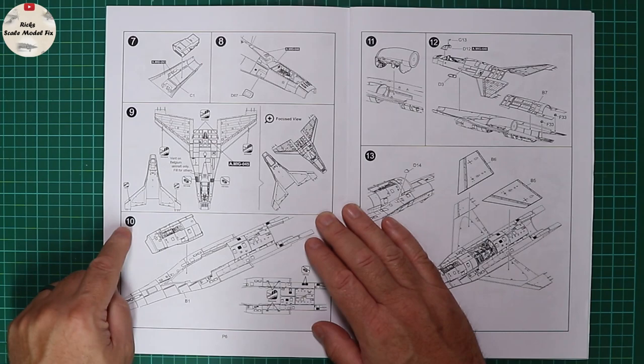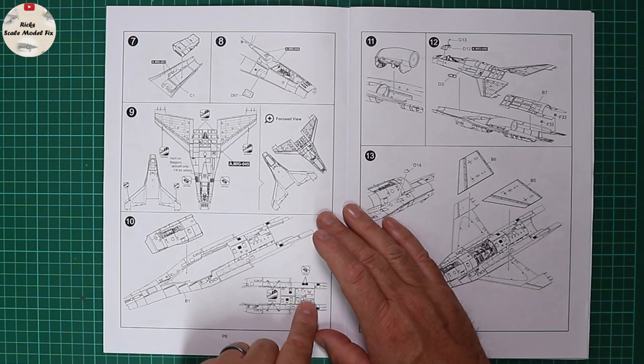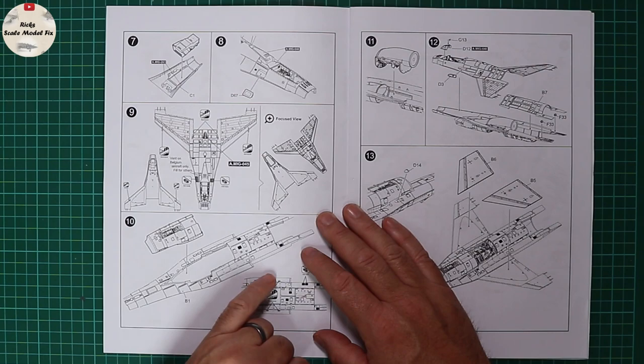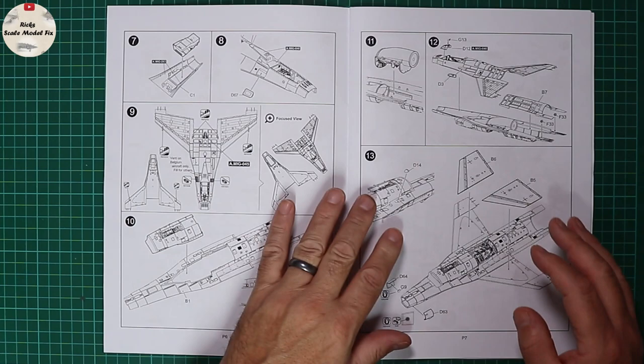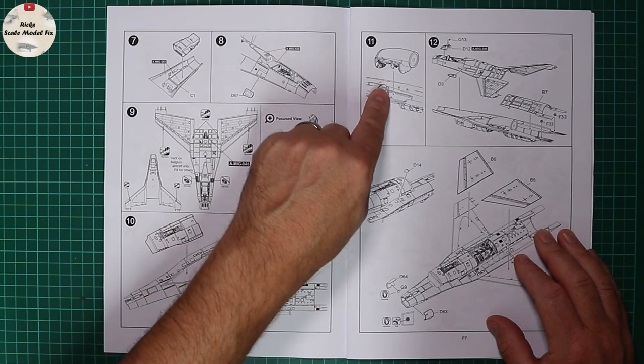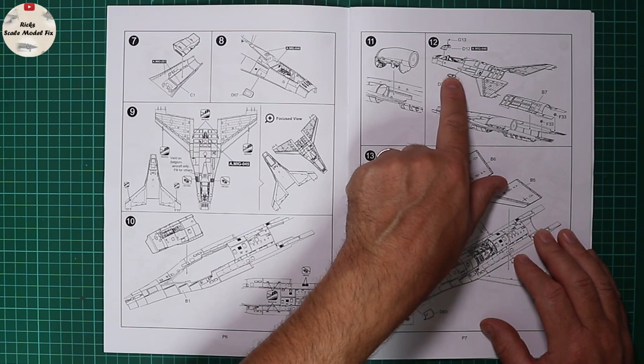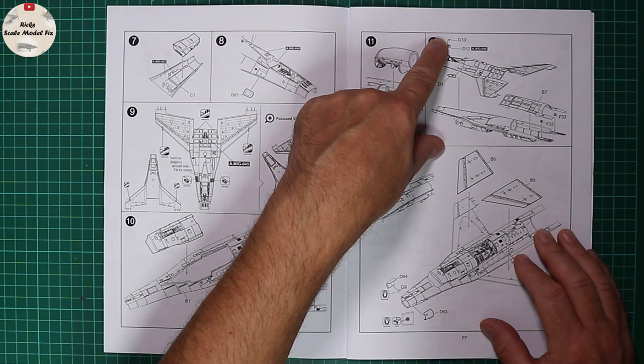Stage 10 sees the intake being placed in and some more holes and bits being removed — mindful that this is a double crossover boxing, and the Block 42s have some small lumps at the wing roots which are indicated here as to be removed. Stage 11 sees the completed main gear bay and intake being inserted into the lower fuselage. It'll be interesting to see what variations of the gun gas muzzle panels are there, catering for A's and C's.